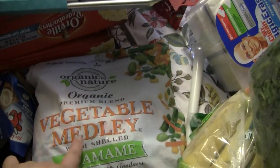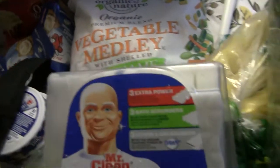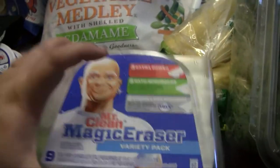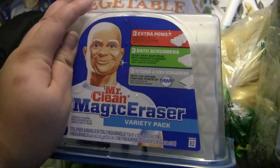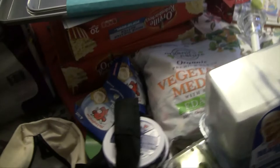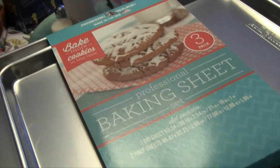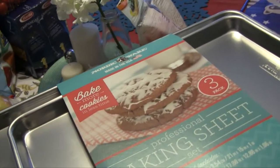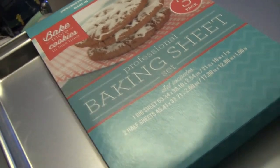I got the frozen organic vegetable medley. I got a nine-pack of Mr. Clean Magic Erasers — it was on sale and a pretty good deal, and it comes with extra power scrubbers, bath scrubbers, and kitchen and dish scrubbers. I got this pack of Nordic Ware professional baking sheets — it comes with two half sheets and one big sheet — for twenty dollars. I just needed new sheets because mine are starting to look kind of yucky.